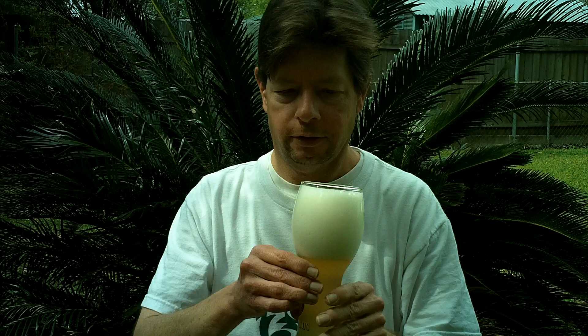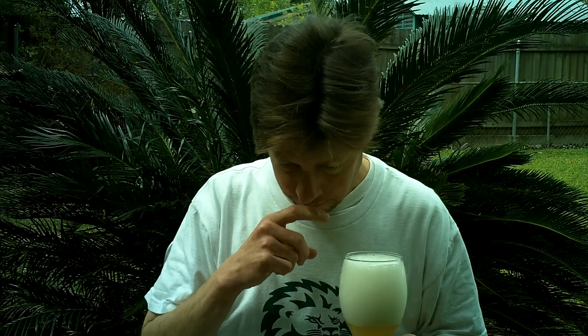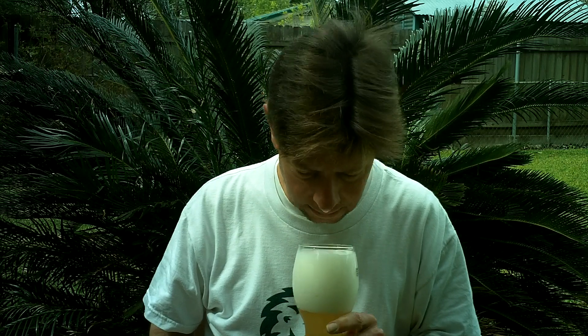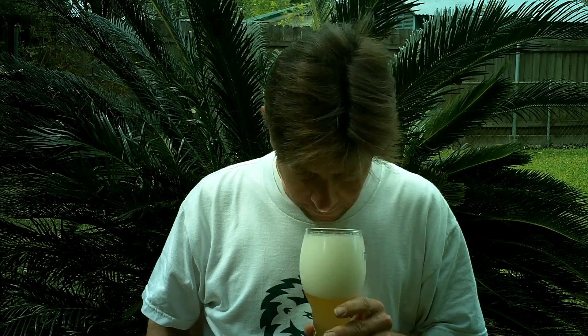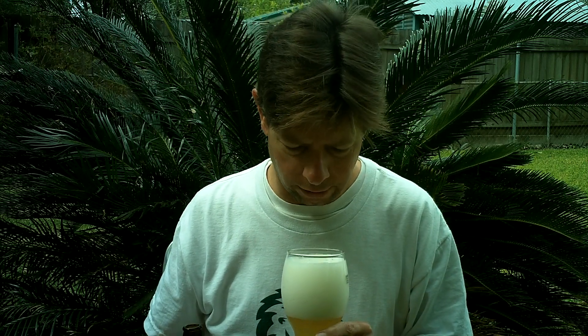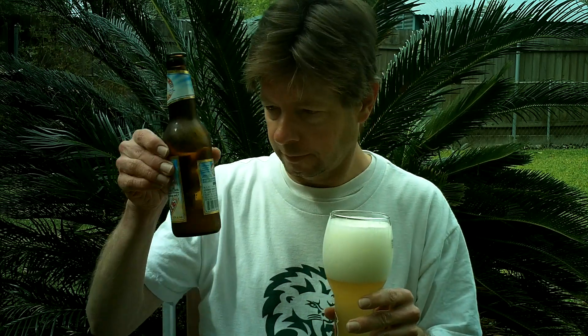Let's check out the aroma. That is super bready, which makes sense with all the wheat in it. It just smells like when you open fresh French bread up — so doughy. I'm not really picking up the orange peel or the coriander in the aroma. Just that intense breadiness. That's amazing.